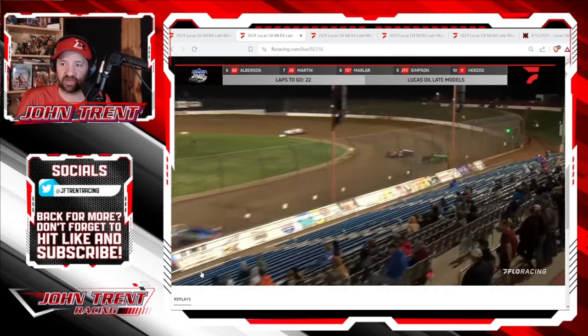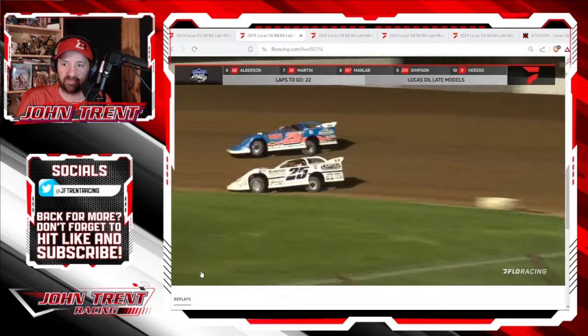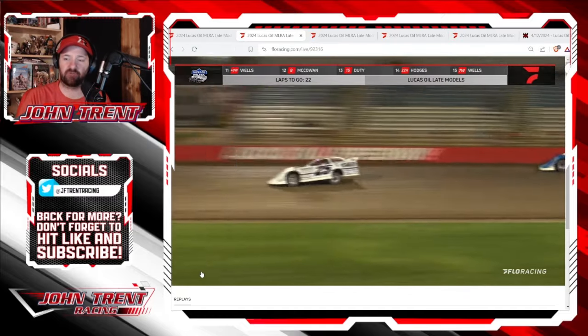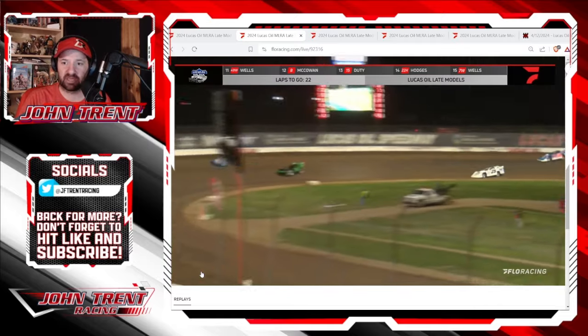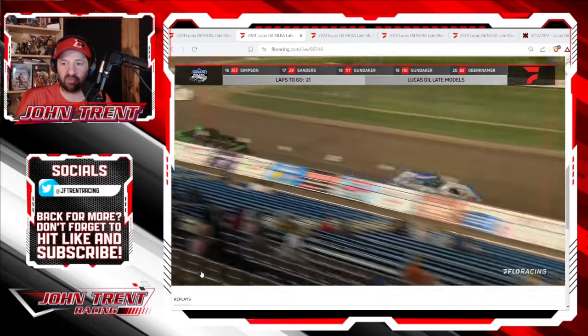Really good racing here. Garrett Smith getting a good run there. You can see Ricky Thornton Jr. working on that middle line on Tony Jackson Jr. Tony Jackson Jr. getting a good run coming off of turn two. These guys were going at it back and forth for about eight, nine, maybe even ten laps.